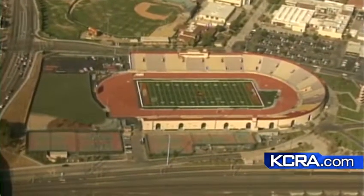Well, good morning, guys. Shiny and new — that was the impression I got when I flew over Hughes Stadium yesterday with Live Copter 3 HD. Take a look now for yourself. Very impressive here.